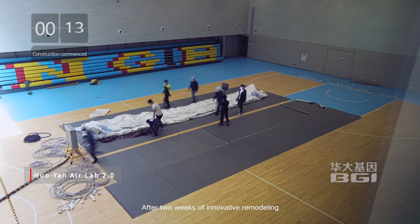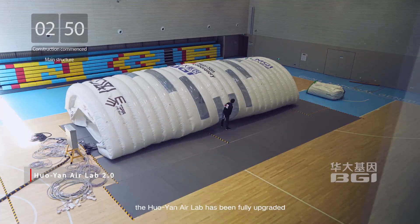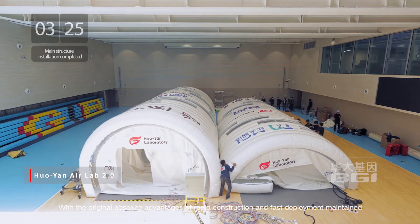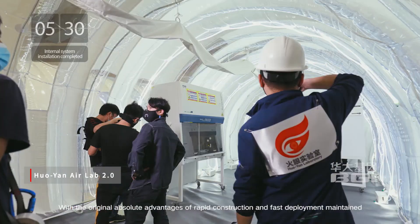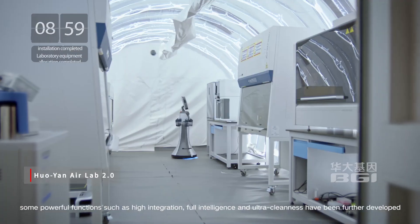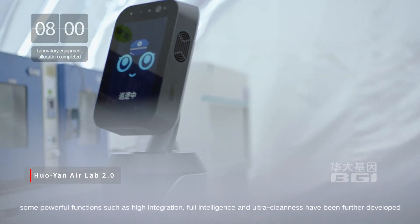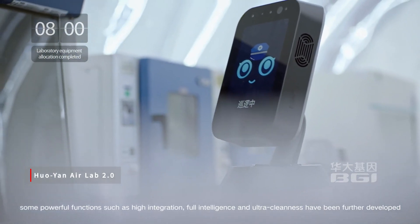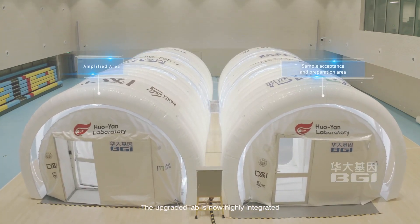After two weeks of innovative remodeling, the Huoyan Air Lab has been fully upgraded, with the original absolute advantages of rapid construction and fast deployment maintained. Some powerful functions, such as high integration, full intelligence, and ultra cleanliness have been further developed.